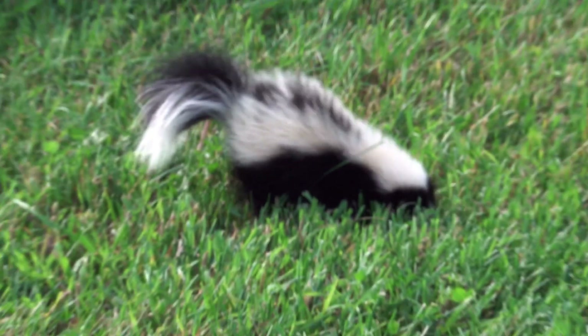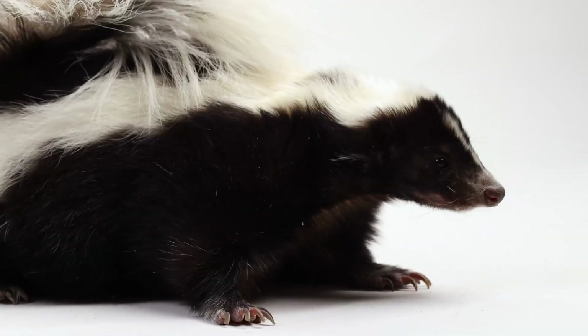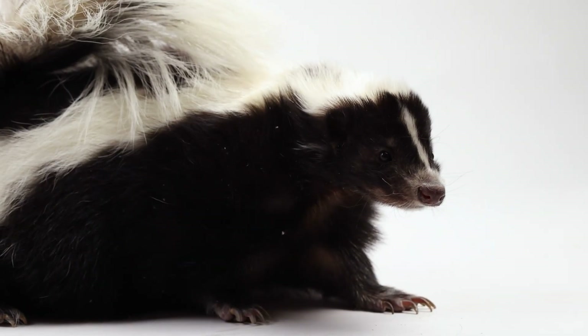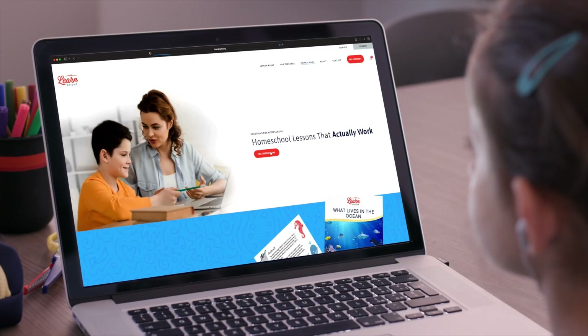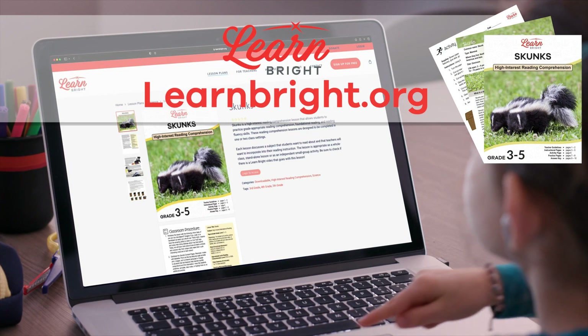Hello, friends. Today, we are going to learn all about our stinky and stealthy friend, the skunk. You can read along with us by downloading this lesson plan from our website, learnbright.org.